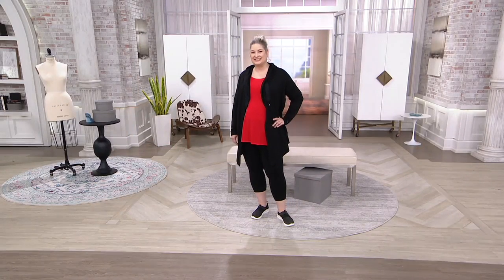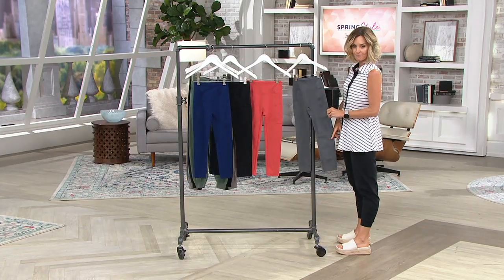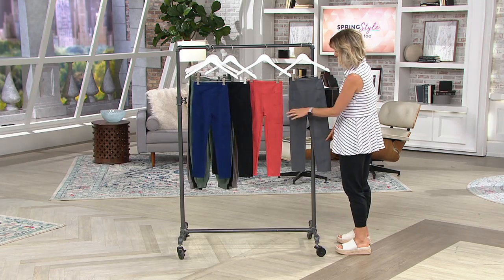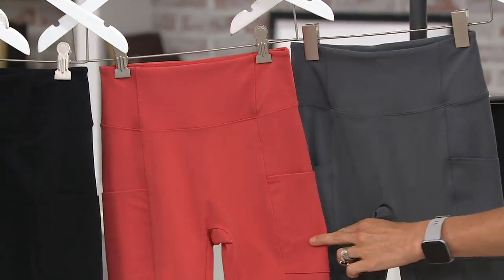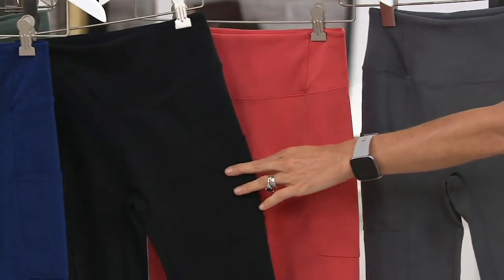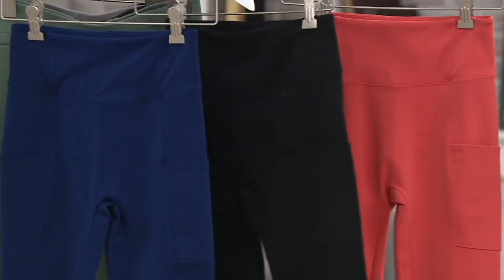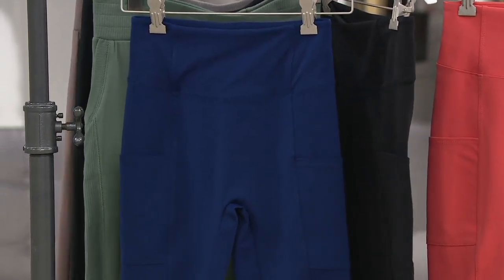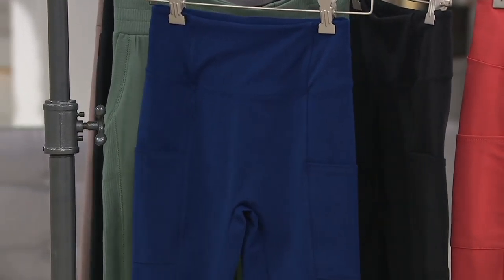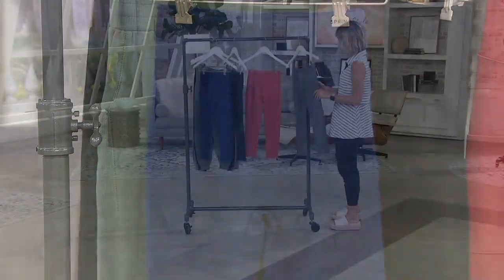Here are your color choices. Pam has on the black. This one is the medium gray. I love the coral — no, cranberry. Don't you love that? There's the black and also the bright navy. We have them in regulars and also in petites: 21-inch inseam for the regular and 19-inch inseam for the petites, and five easy payments of $8.59.